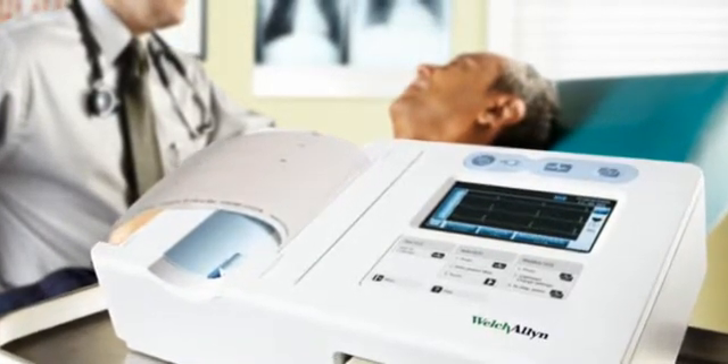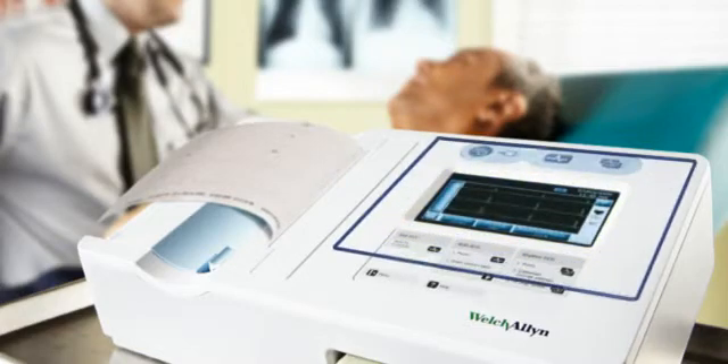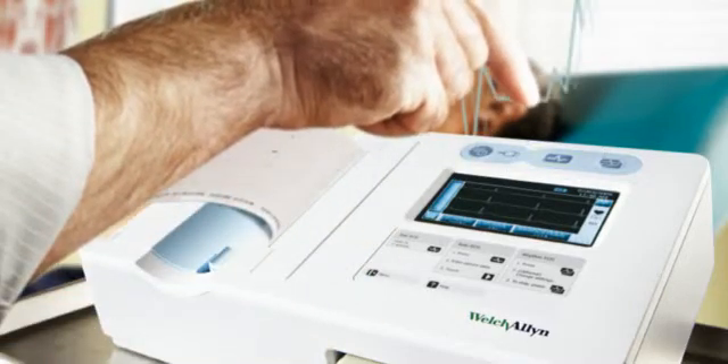For office-based practices, hospitals, and home care settings alike, the CP50 is easy to use, with a touchscreen display that gives you step-by-step instructions and high-resolution printouts with the touch of just one button.